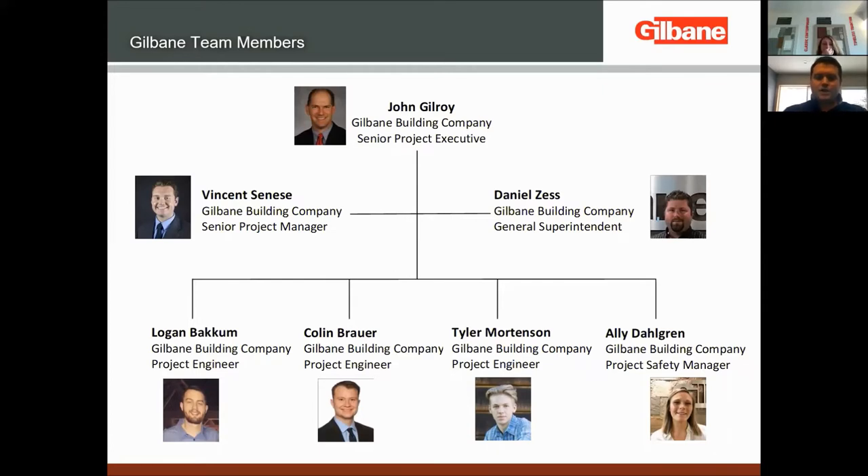Tyler plays a key role in the quality aspect of our project. We have a detailed quality program and he's responsible for making sure we succeed in that aspect. We'll get into what quality means a little bit later. Allie is our project safety manager. At the end of the day, everyone is responsible for safety, but Allie takes it to a whole other level — that's her primary responsibility, and she does a fantastic job on site.